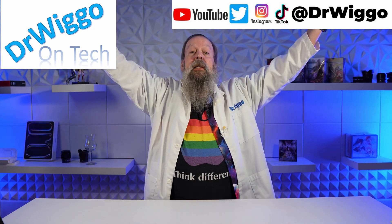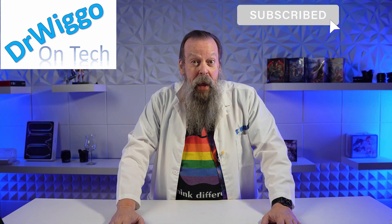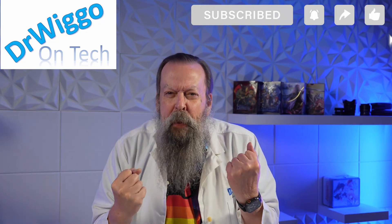Hello and welcome back to the studio. I'm Dr. Wiggo, and today we're going to be talking about the new M5 chip from Apple and the products they announced it to be in. Just when I thought I was out, Apple pulls me back in.